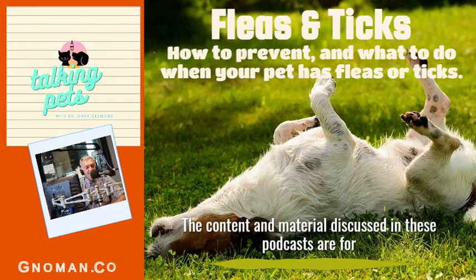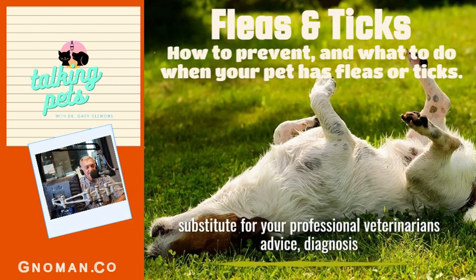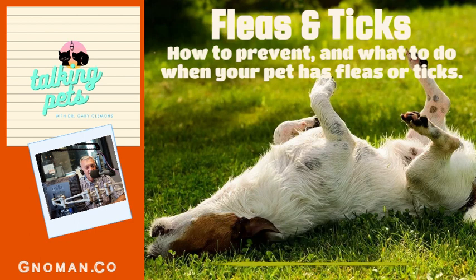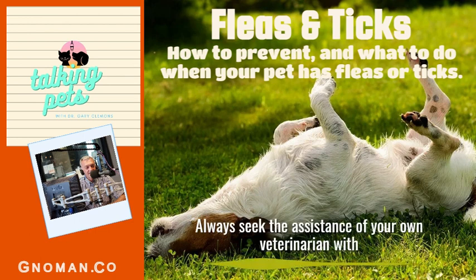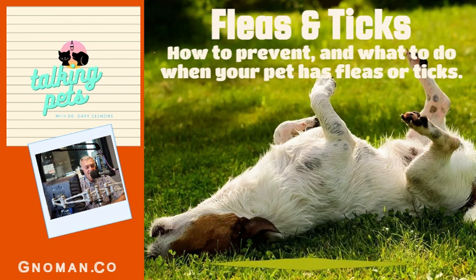The content and material discussed in these podcasts are for informational purposes only and are not intended to be a substitute for your professional veterinarian's advice, diagnosis, or treatments. Always seek the assistance of your own veterinarian with any questions you may have regarding the medical condition of your pet.